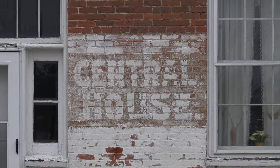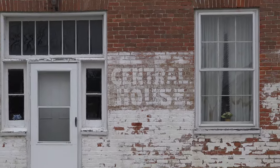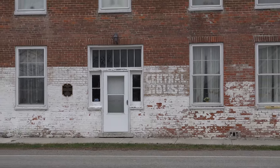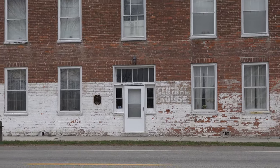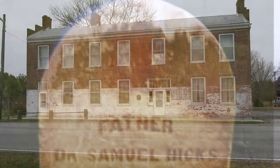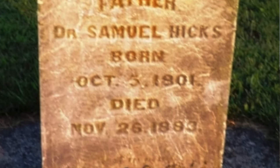This two-story, federal-style brick building has a long and colorful history, which began in 1836 when the house was built by George Craig and served as the family home until 1850, when Dr. Samuel Hicks purchased the building for his physician's practice.